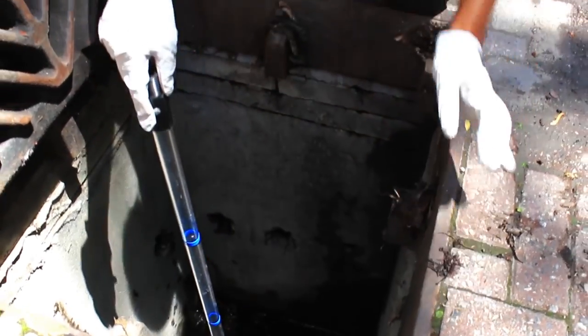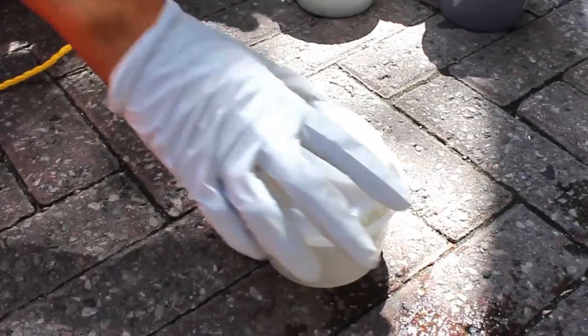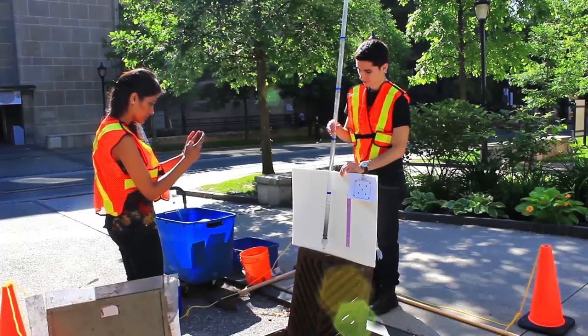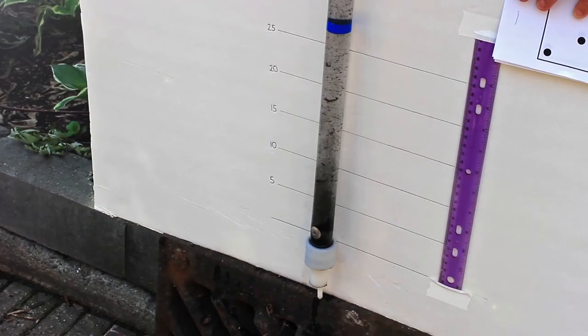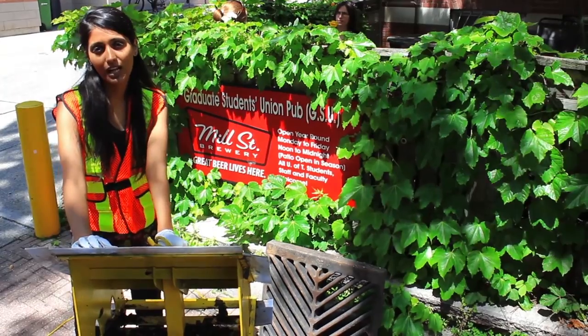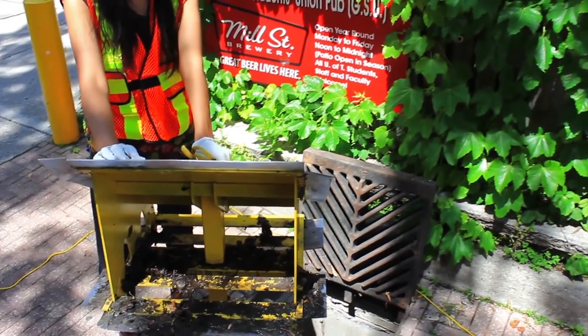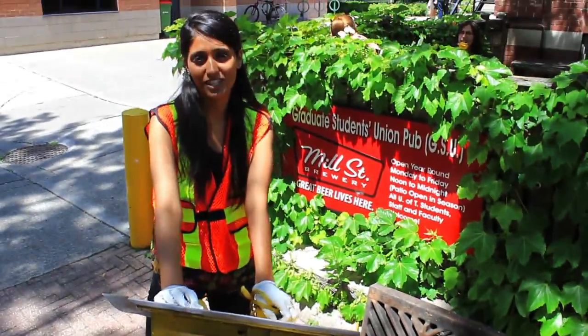A slotted plate is used to regularly take water and sediment samples from the catch basin sumps, and they are tested for various chemical, physical, and microbiological parameters. This proof-of-concept study will help evaluate the use of catch basin inserts in an urban environment like the city of Toronto. Thanks for watching.